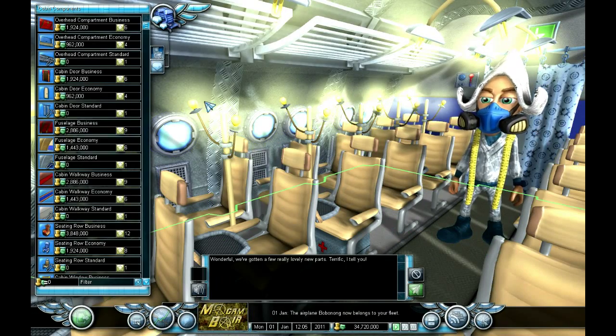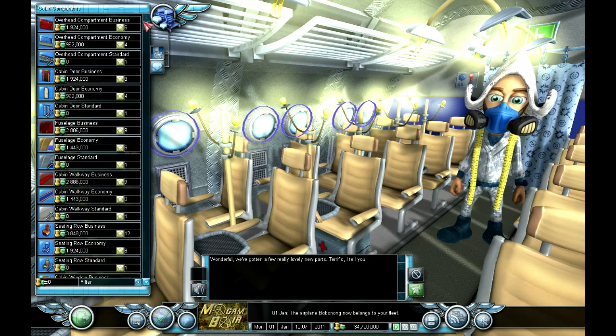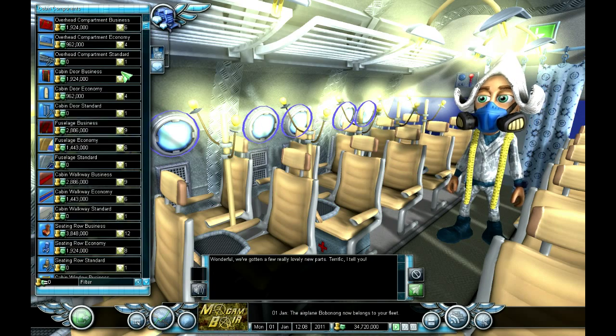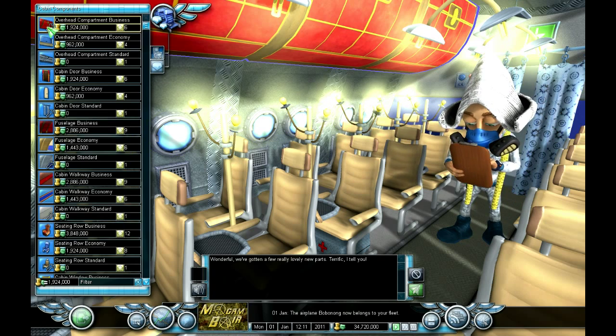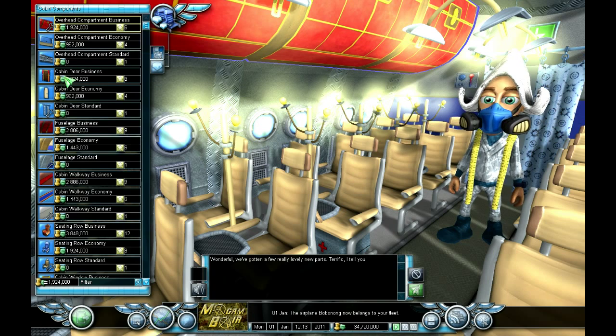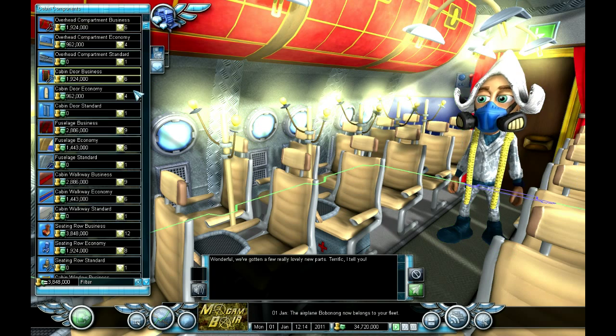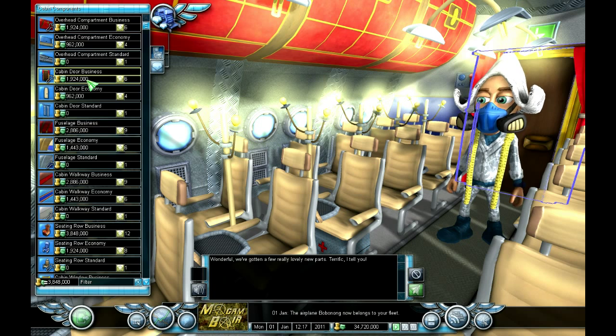This machine is wonderful - we've gotten some really lovely new parts. Let's have a look at this. We need to keep the image up, so we need to go for the best possible quality. Business quality on the overhead compartments, business on the cabin door - that's got to be the quality. But that's costing nearly two million.